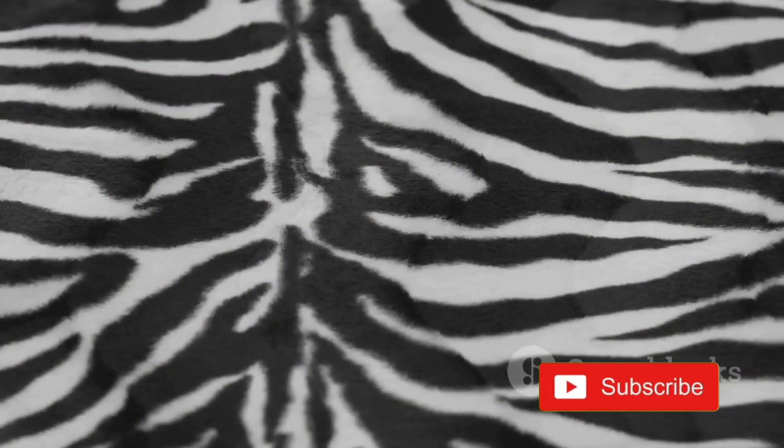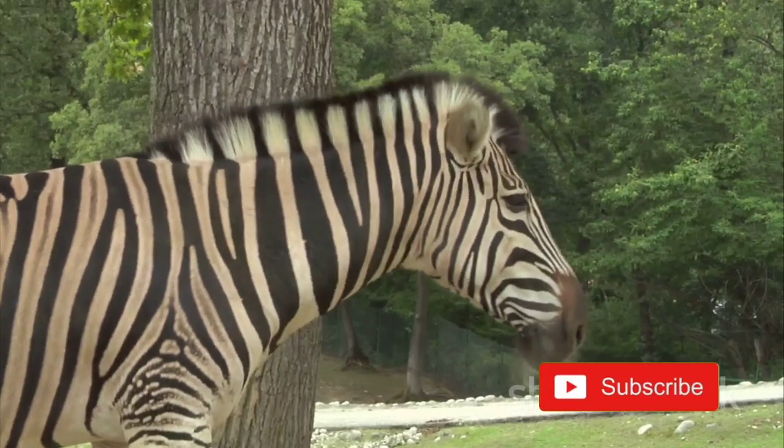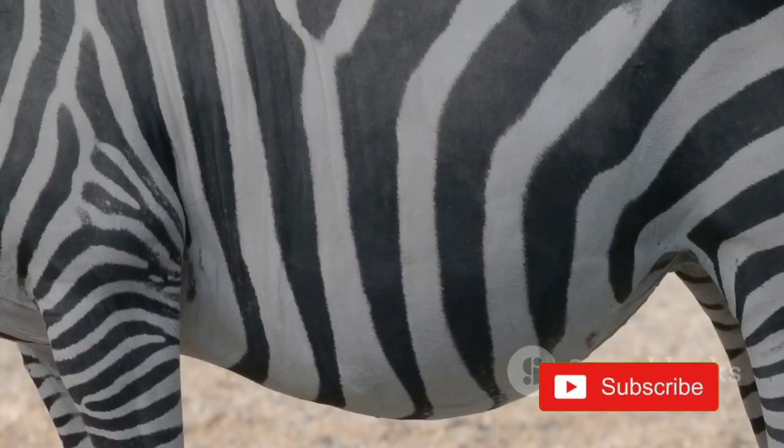And lastly, zebra stripes might be a form of social recognition. Each zebra's stripe pattern is unique, much like a human fingerprint. This uniqueness could help zebras identify each other and strengthen social bonds within the herd.